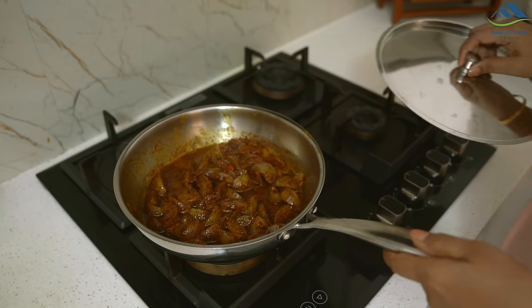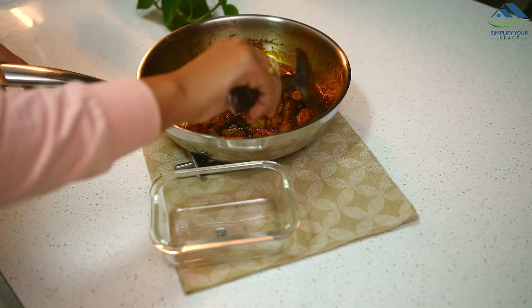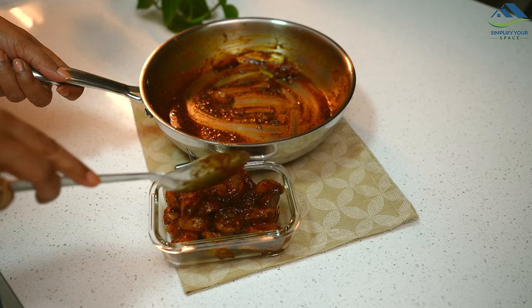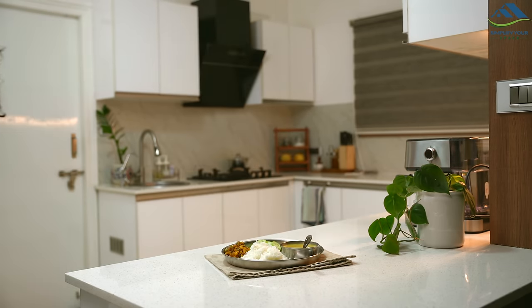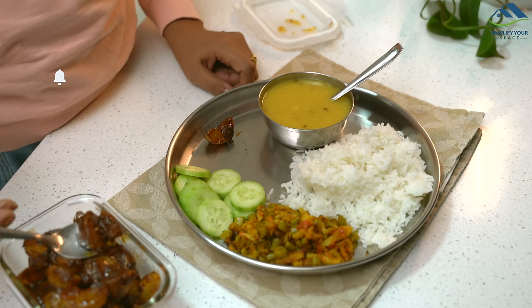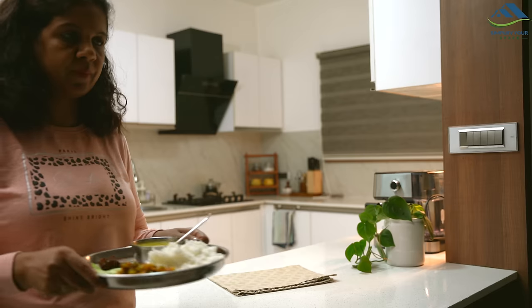I covered it and let it sit for two to three hours. Finally, I stored this pickle in a clean container in the refrigerator. Since it is an instant pickle it needs to be refrigerated and can last comfortably for 15 to 20 days. That's all for today's video — I hope you enjoyed it. If you did, please like and share it. Subscribe to our channel for more videos like this. See you all next week — until then, happy organizing from Simplify Your Space, bye bye!